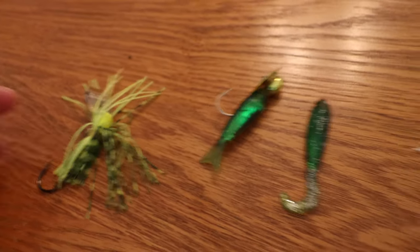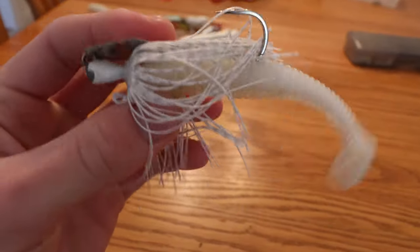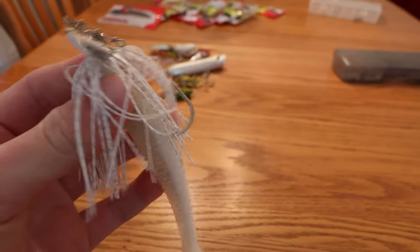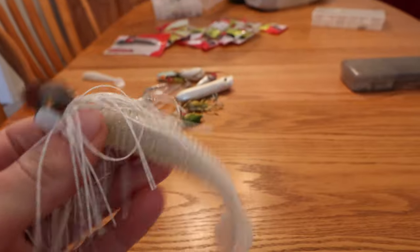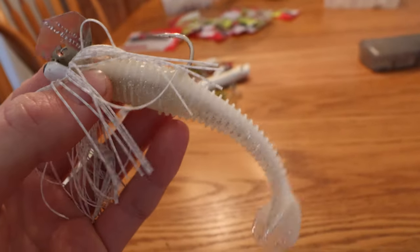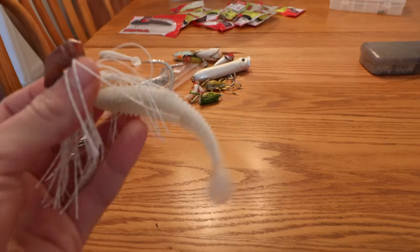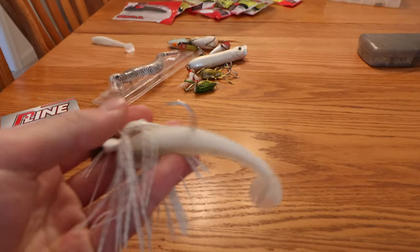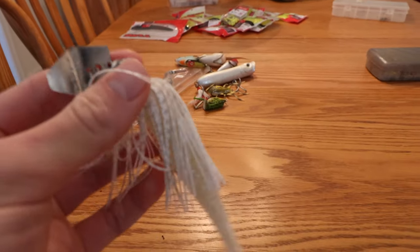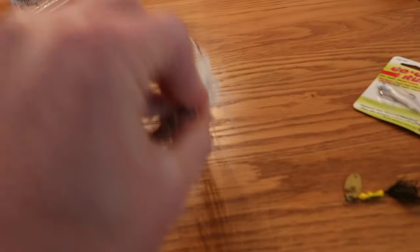Next we're going to look at what I have in terms of chatterbaits. Starting with the biggest one — a plain white chatterbait, typical three-eighths ounce size, with a nice Kytec trailer in that white and pearl color. This thing just gets it done late in the fall, early winter, and sometimes early spring. It's a great bait for chasing big bass — it's not going to catch you a ton of fish, but if you use it consistently you are going to get quality fish on this bait.